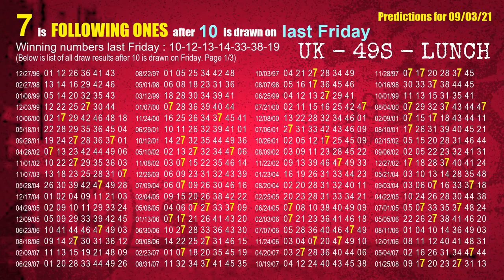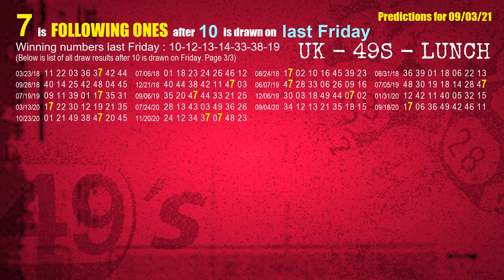After calculating following ones with today's result, we will find out following ones through the result of the same day last week. The first winning number last Friday is 10. We list all draw results which are one week after a Friday draw with 10 as a winning number. The most frequently following units digit is 7 when 10 is the winning number on last Friday. We also highlight units digit 7 in yellow for you.